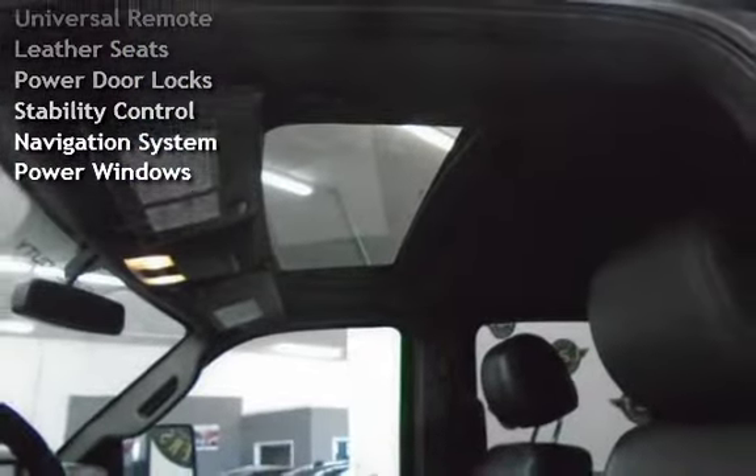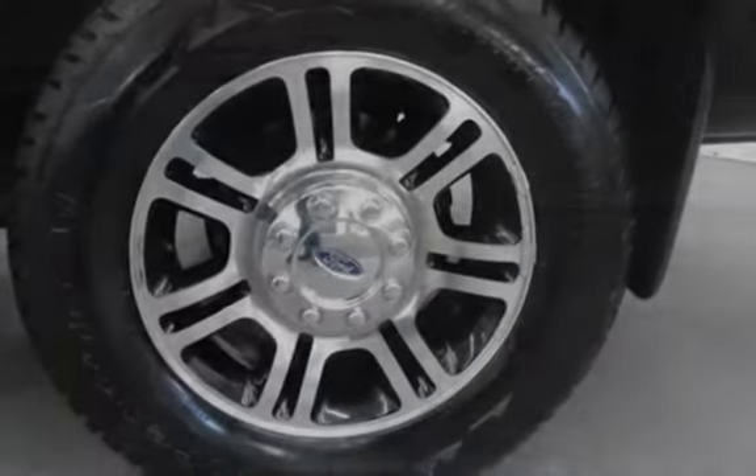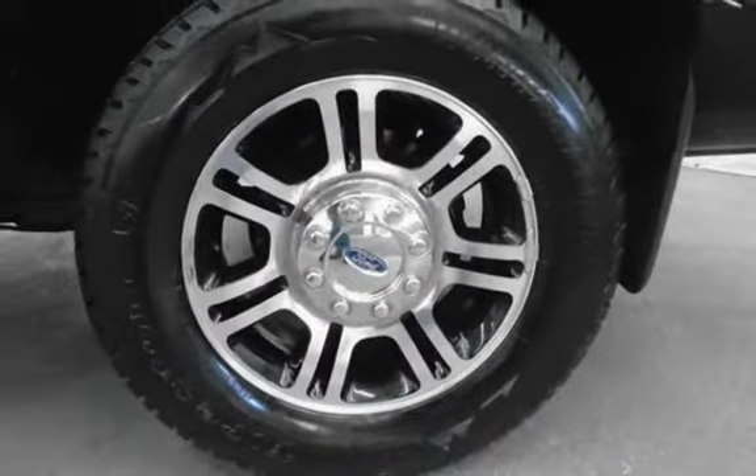Power Steering, Universal Remote, Leather Seats, Power Door Locks, Stability Control, Navigation System, and Power Windows.